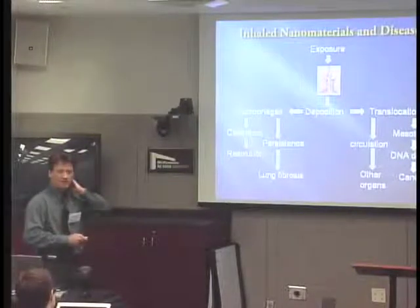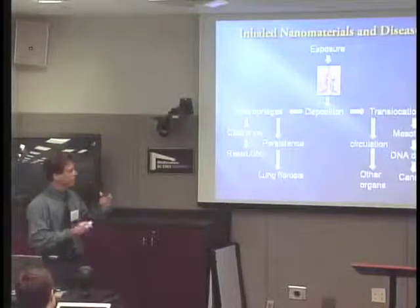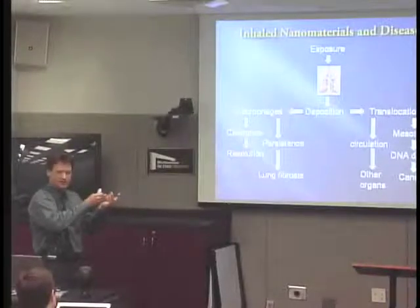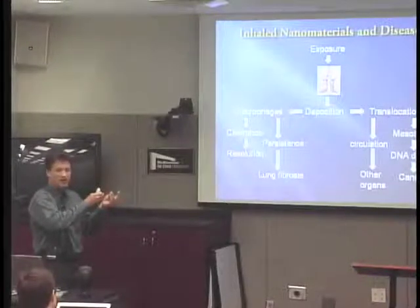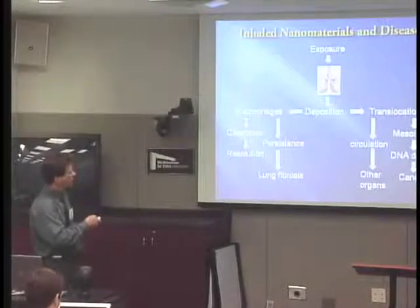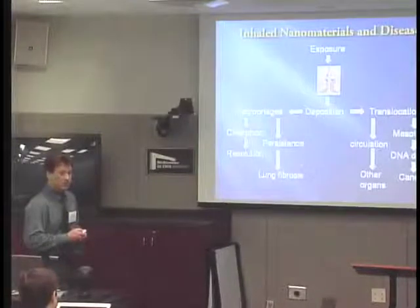So how do they get there? If they're like asbestos fibers, they're very active in terms of moving around in the lung. The cells actually help them — not just the macrophages, but other cell types. It's not quite known how that works, but the actin cytoskeleton can carry things along. And they will get translocated eventually out to the pleura. I imagine carbon nanotubes are getting translocated to the pleura as well.